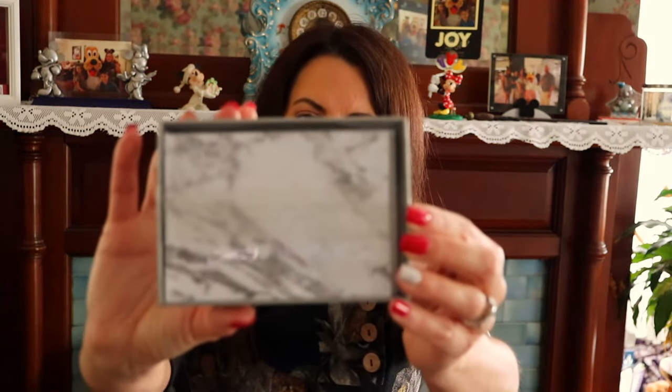Okay, what is this? A stationery collection — oh, this is pretty! So this is a marble stationery set, really nice little note cards. I like that a lot.